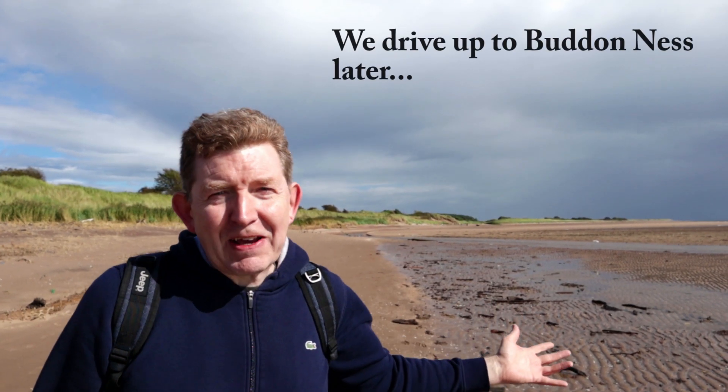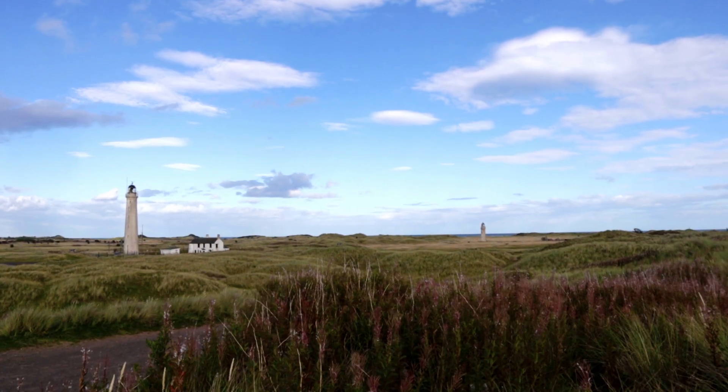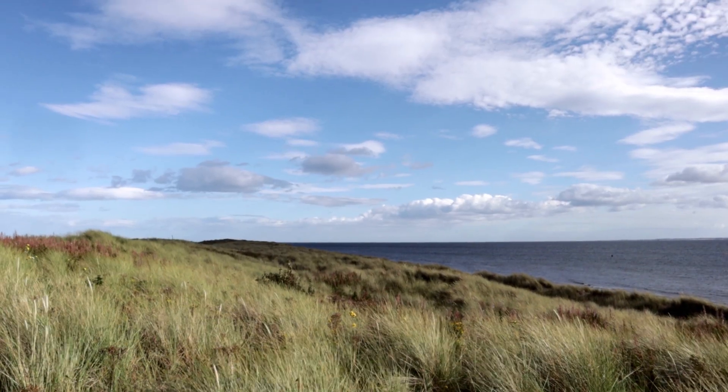Just a way up there, which sadly we can't get to because of the way the tide's coming in. This is Buddon Ness up the top there, but we'll see a little bit about that later. There were actually a couple of historic battles that are said to have taken place around that area — it's a little bit dubious, but we'll look into it a little bit later.